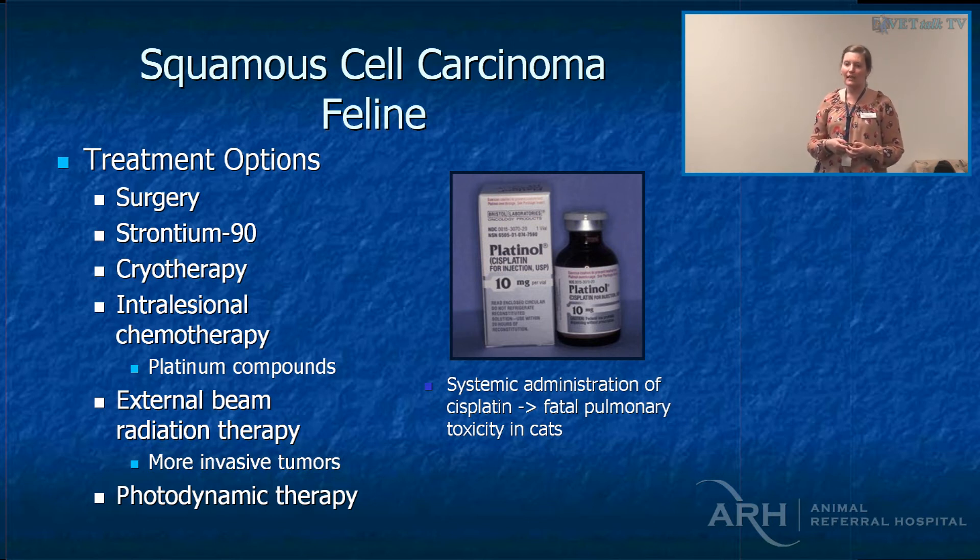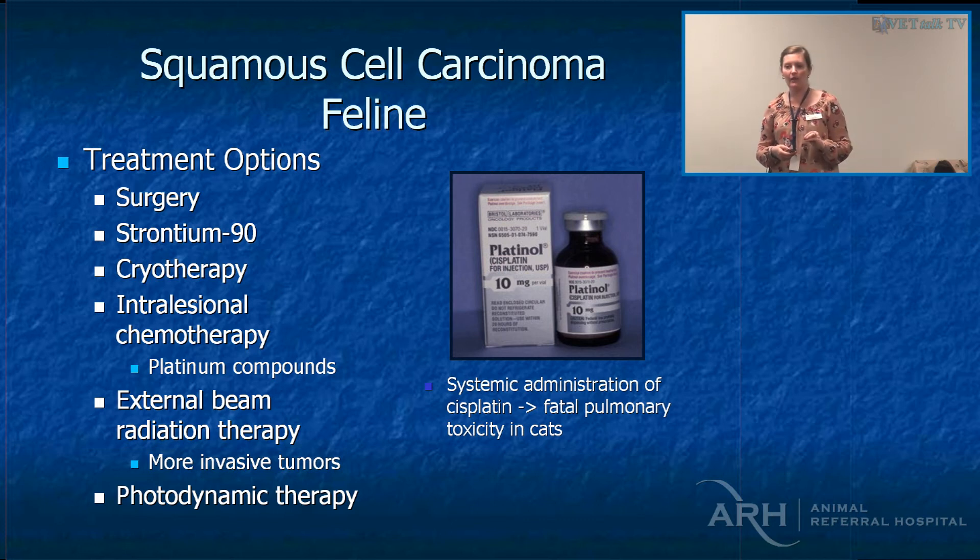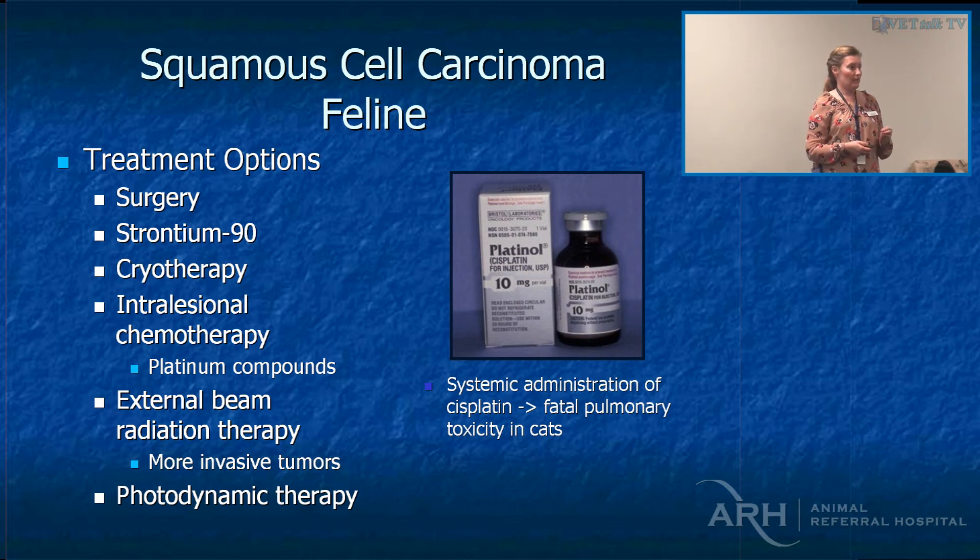Other options besides surgery include strontium, cryotherapy, carboplatin — which may have some benefit — and external beam radiation therapy. Photodynamic therapy hasn't really taken off: you inject the patient with a photodynamic precursor agent, then zap the area with laser light to activate it, but it's not very clinically available still.